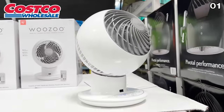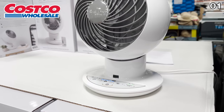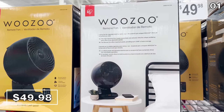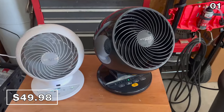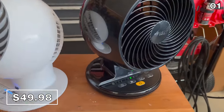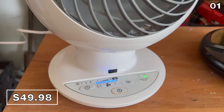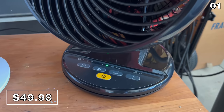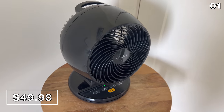As a Sam's Club shopper, you might not be aware that this Wuzu fan is actually one of Costco's best-selling products. I was surprised to see the same brand at Sam's, so I bought this $50 fan to compare to the Costco version. The Costco version is white, Sam's Club version is black. The only other difference: Costco's is a five-speed fan and Sam's Club version is a three-speed fan. Both are extremely powerful and portable.